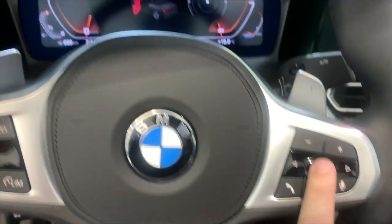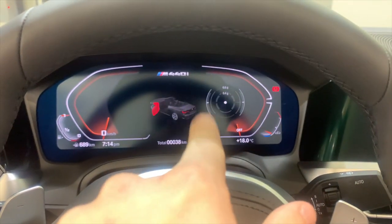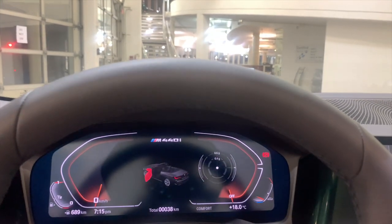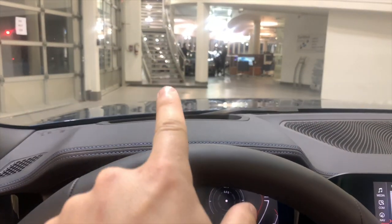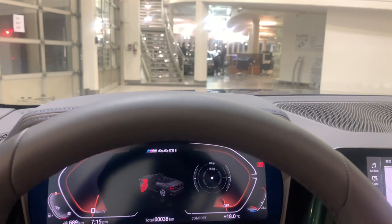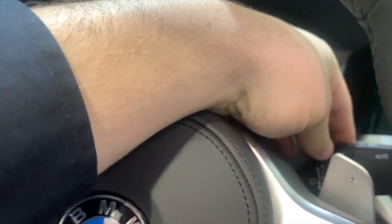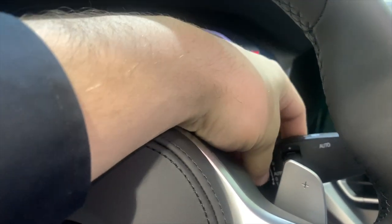When you cycle through, it would normally change the display here unless you have the optional heads up display — so all the information cycling there would just cycle right here if you don't have the heads up display. Behind that, you have your paddle shifters, which are standard features. And then your rain-sensing automatic wiper toggle control.